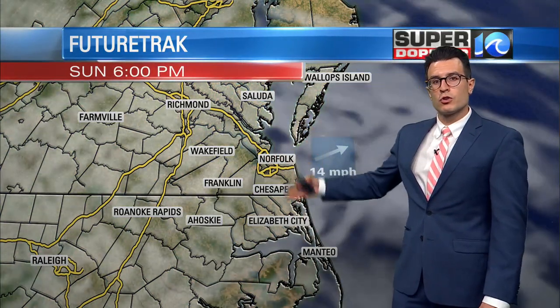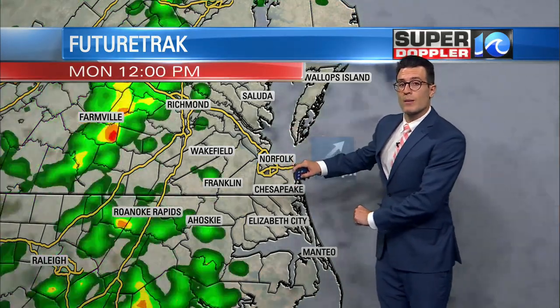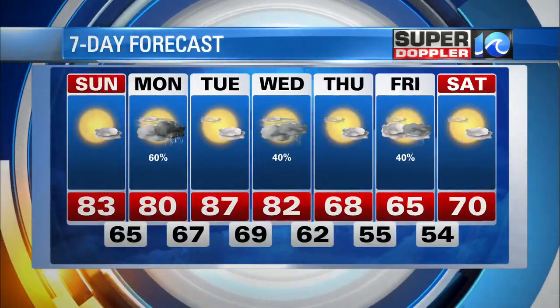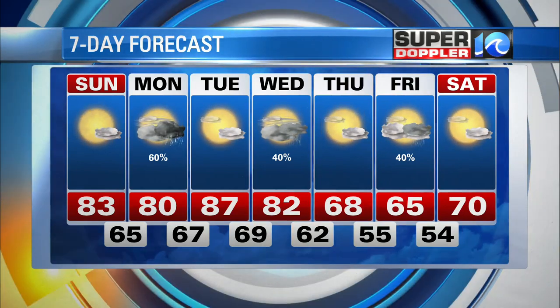We'll have filtered sunshine with mid to high level clouds around. Those thicken up by Monday morning, but at least it's dry Monday morning. Monday afternoon though, we have scattered showers working in. A few rumbles of thunder are possible as well. And then we're warm and humid through Tuesday and Wednesday with a second shot of rain by midweek.